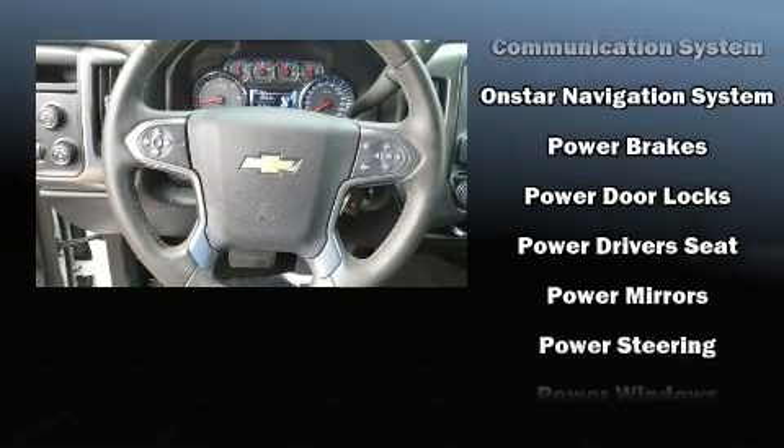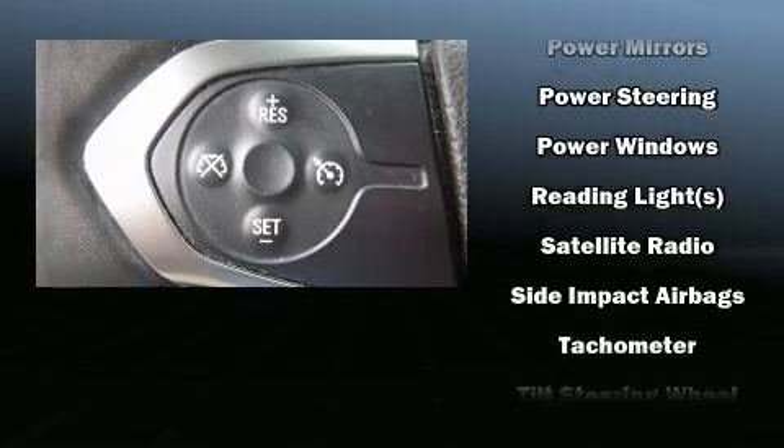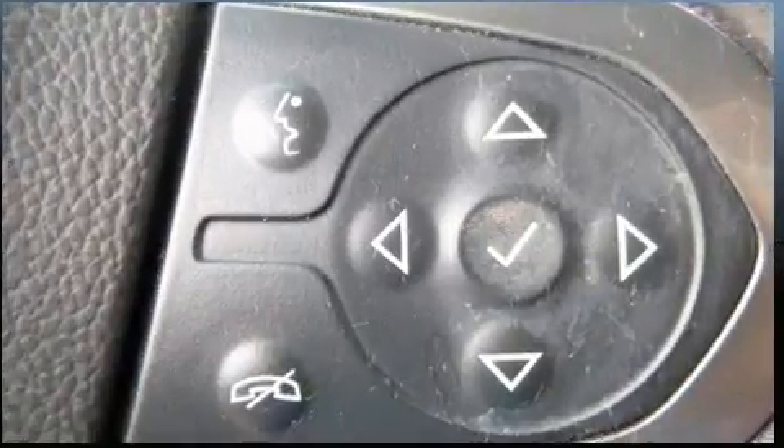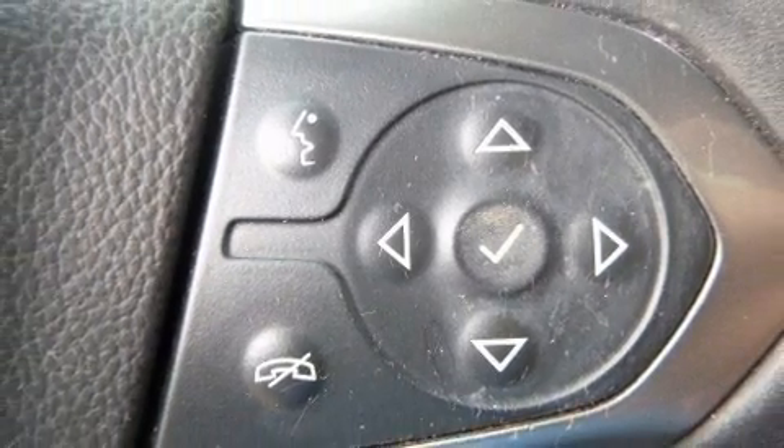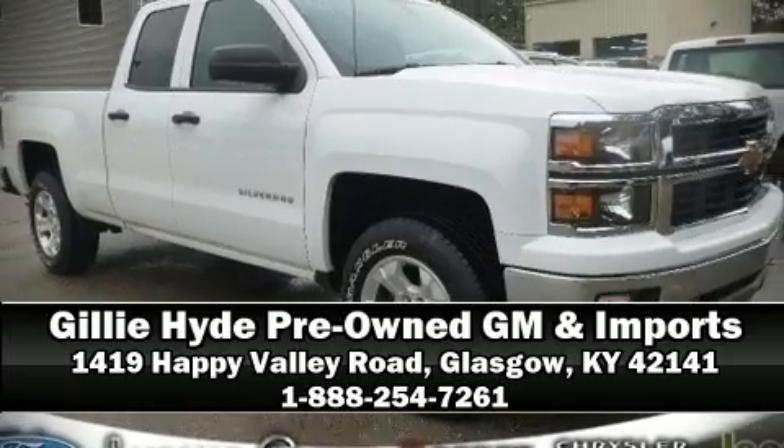A Carfax History Report provides you peace of mind by detailing information related to past owners and service records. Our sales staff will help you find the vehicle that you've been searching for. Stop by our dealership or give us a call for more information.